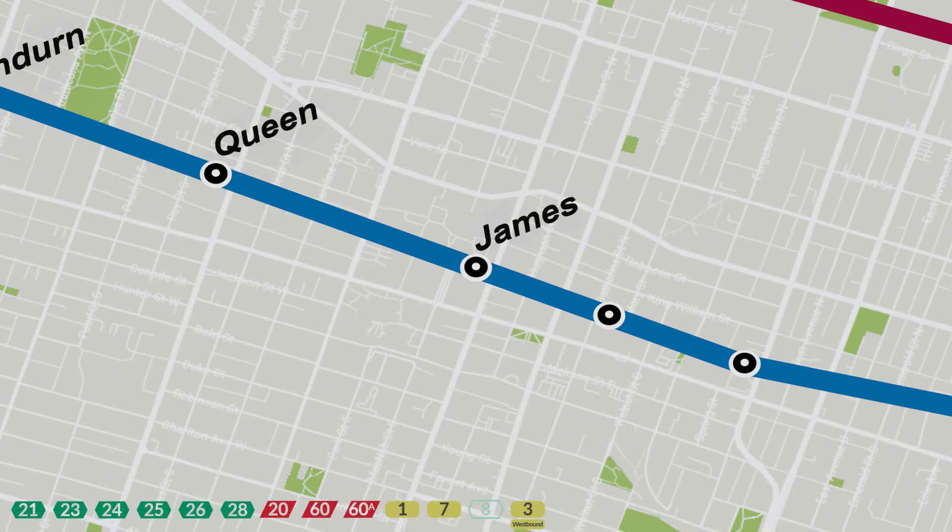Continuing east, we arrive at James Station, located at the intersection of King Street West and James Street — this is THE spot in Hamilton. We have the Art Gallery of Hamilton, First Ontario Concert Hall, Gore Fountain, and First Ontario Centre Arena.